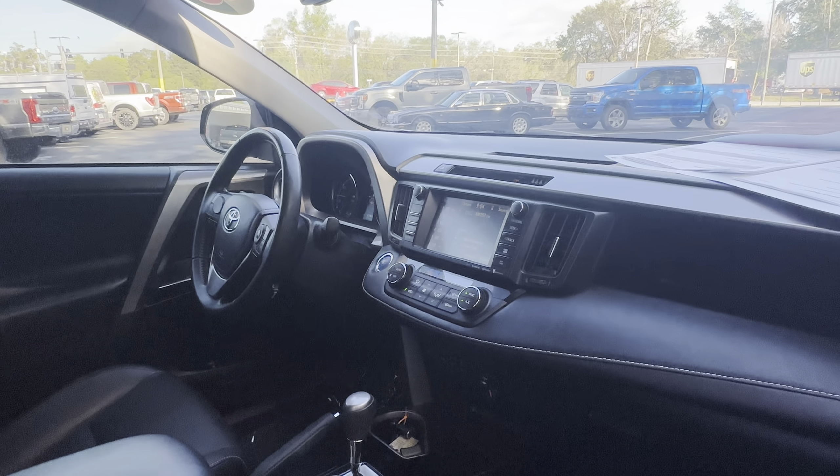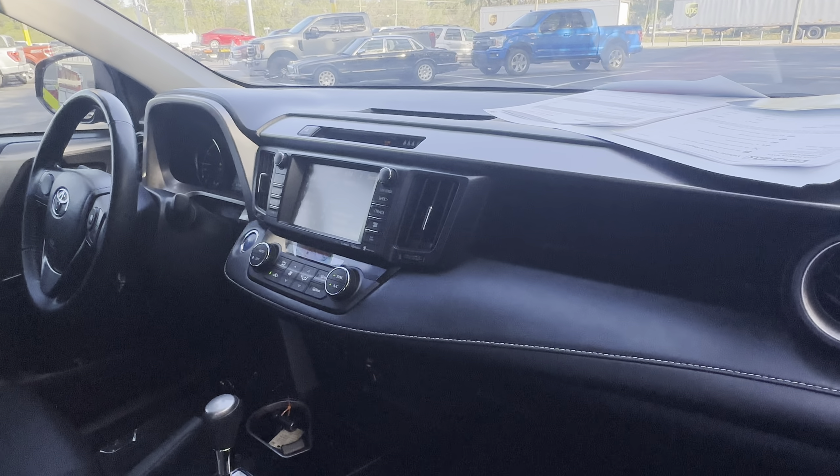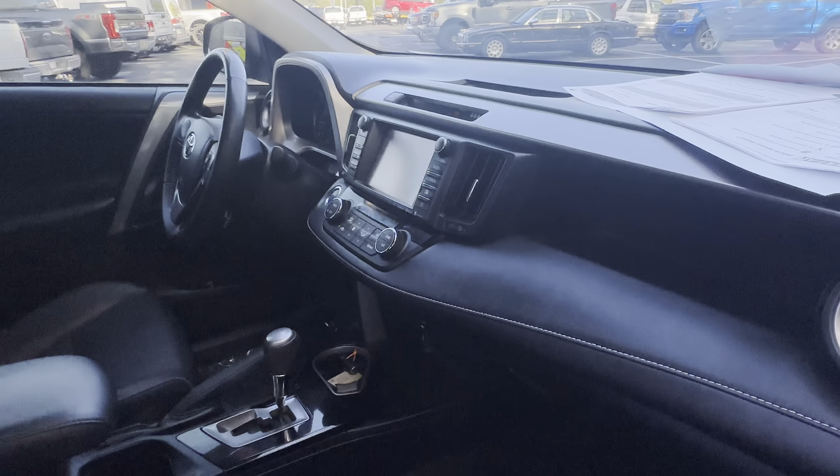Leather wrap steering wheel, cruise control, Bluetooth for your cell phone, push button start, satellite radio, electronic climate control, traction control, USB for your phone.